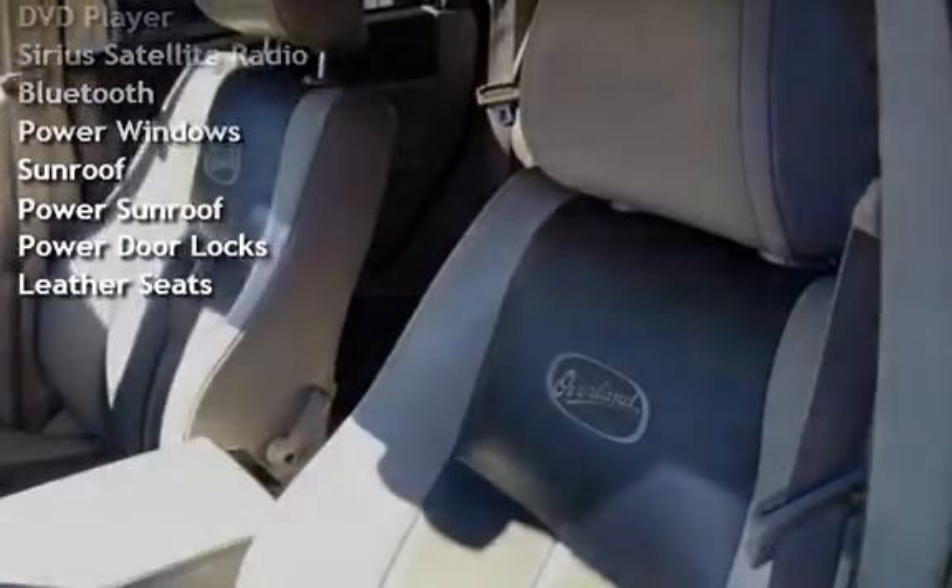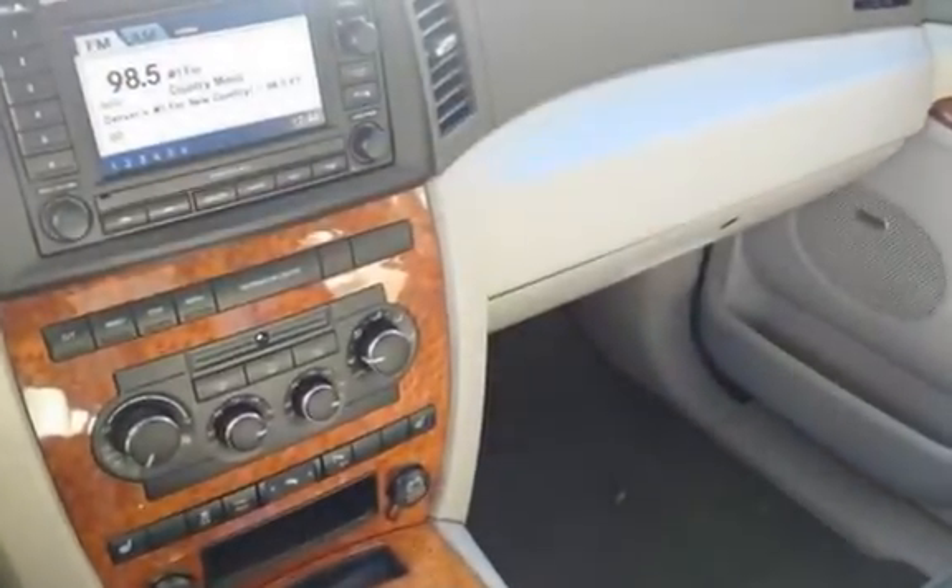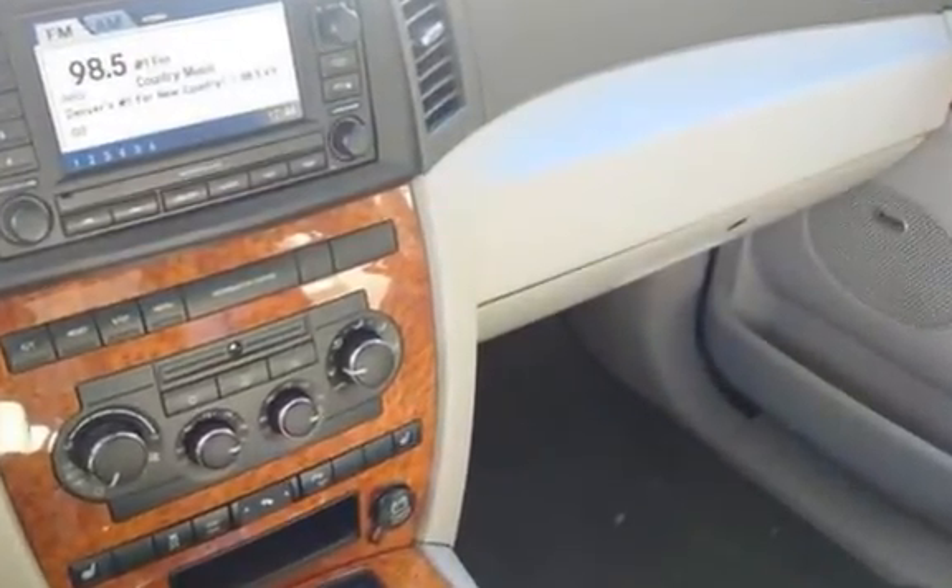Additional features include an MP3 player, DVD player, Sirius satellite radio, Bluetooth, power windows, power sunroof, power door locks, and leather seats.